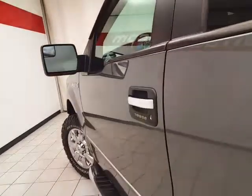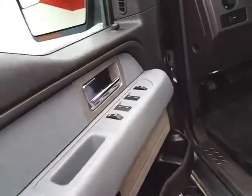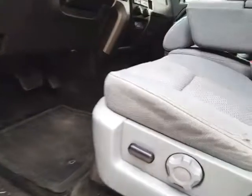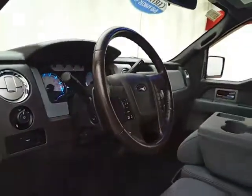This XLT has keyless entry along with touchpad entry, remote start, power windows, locks, and mirrors, power driver's seat, along with power adjustable pedals to put you in that perfect driving position.